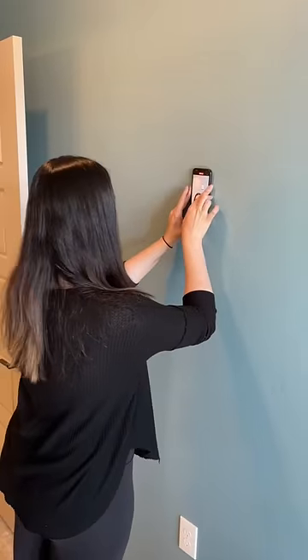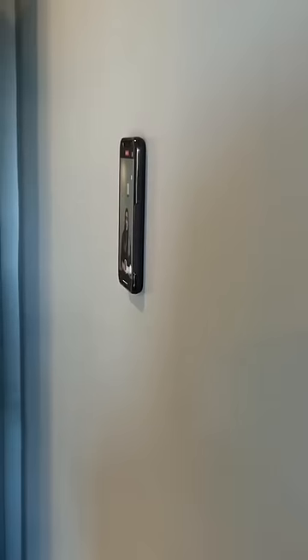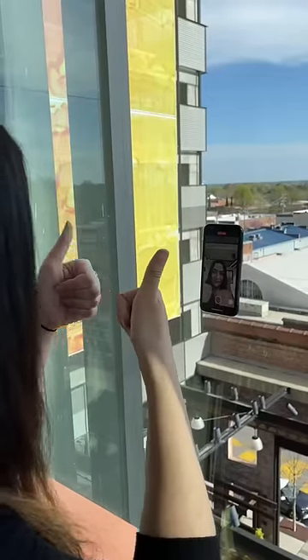But when we tried it on a normal indoor wall, it stuck for a few seconds and then fell, which gave me a mild heart attack, but my phone was okay. Overall, this wasn't that bad, but it also wasn't that great — it works on glass.